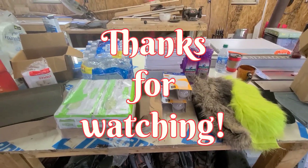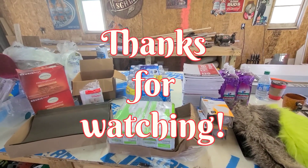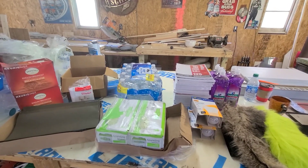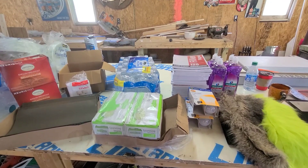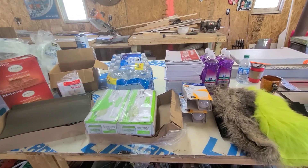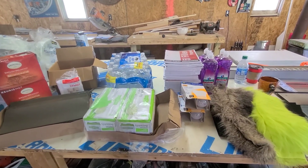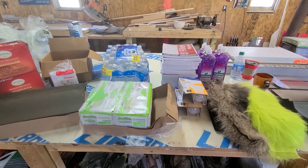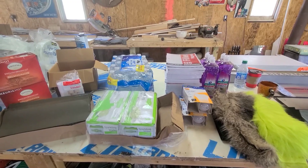Thank you guys for watching — hit the like button, it helps me out a lot. If you haven't already subscribed, please consider doing so to be notified every time I upload a video. Make sure you hit that notification bell and I will see you guys on the next one. Bye!